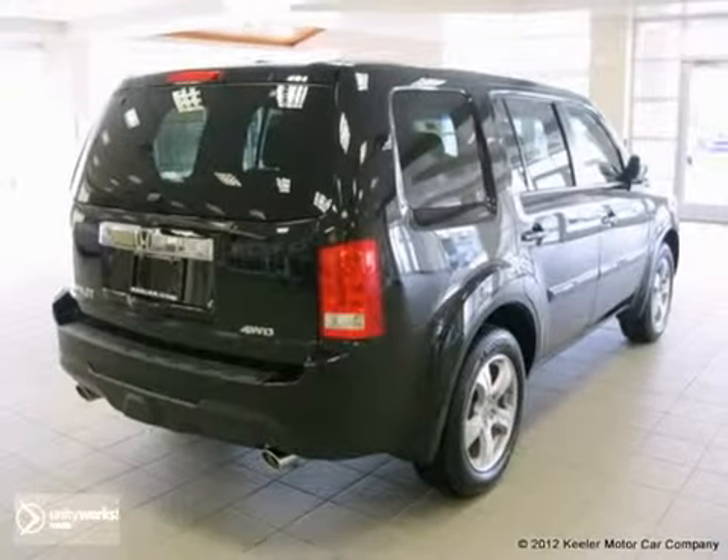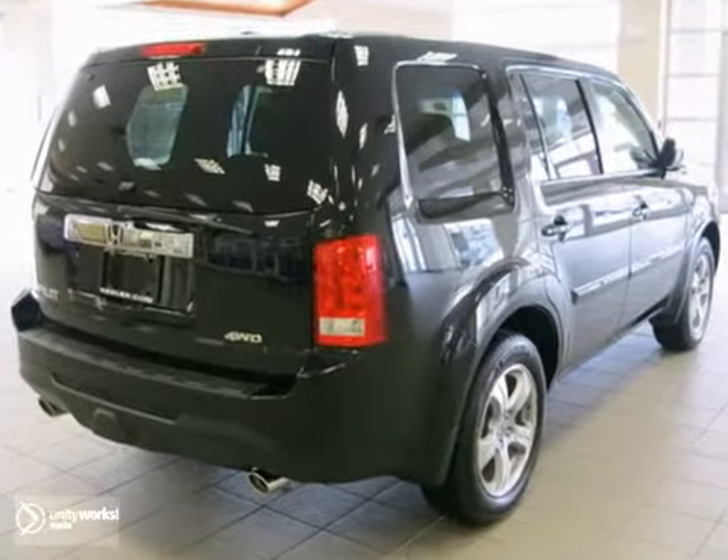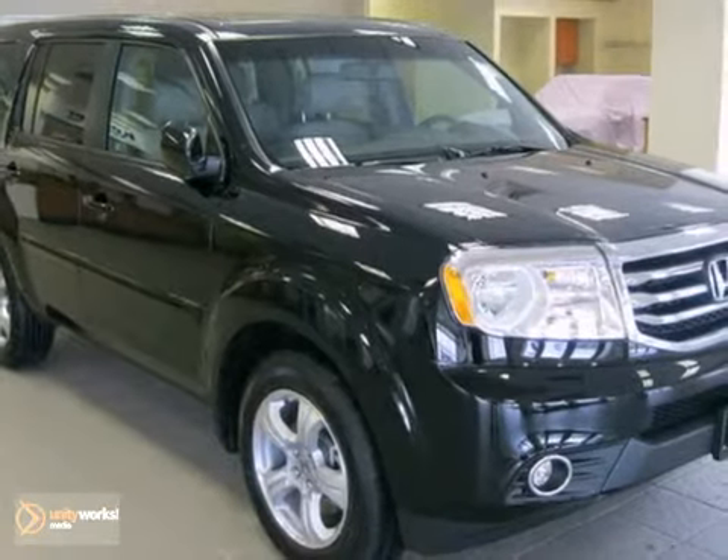As with all of our vehicles, it is Carfax guaranteed. For more information, please call us at 800-474-4197.